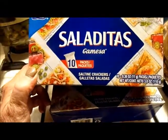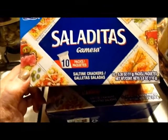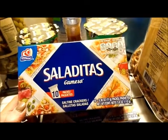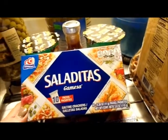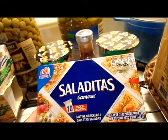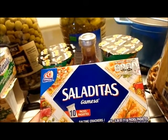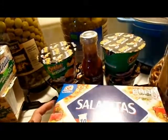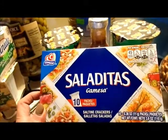Saladitas — one of those brands I can't pronounce and I'm not going to butcher it — saltine crackers, 3.8 ounce boxes with 10 individually wrapped packages inside, 69 cents a box, and I got two boxes.